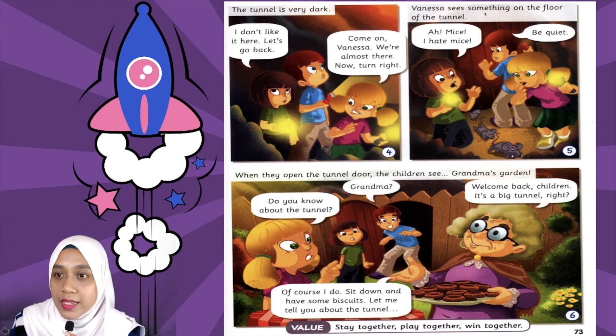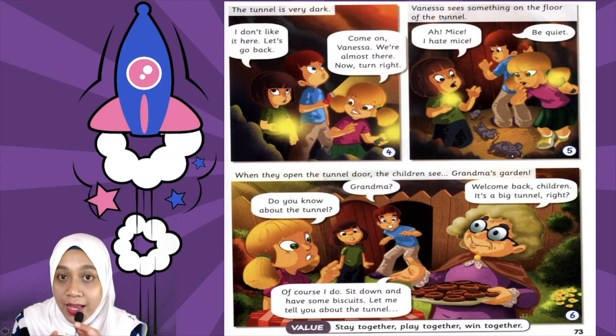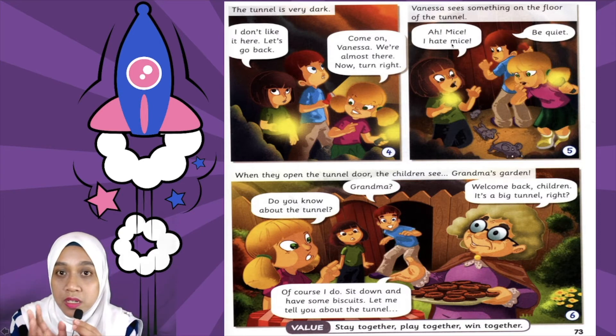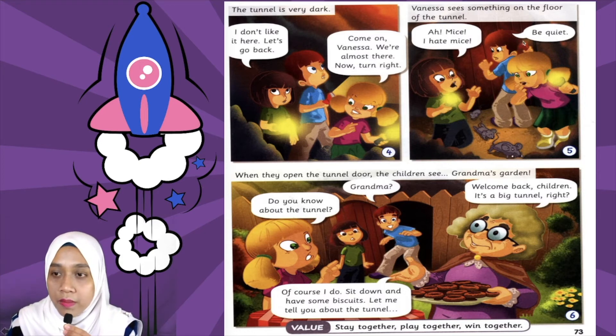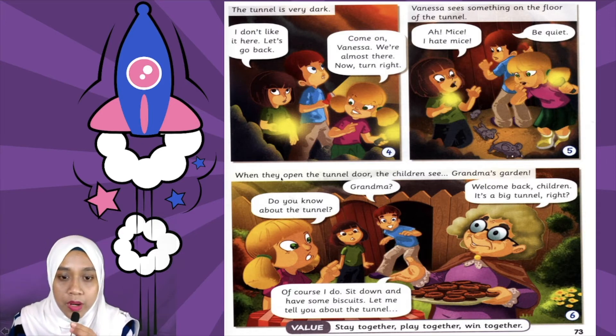Vanessa sees something on the floor of the tunnel — Vanessa nampak sesuatu dekat lantai terowong tu. 'Ah, mice! I hate mice!' — Vanessa scream, dia jerit 'Ah, tikus! Saya benci tikus!' And then Kevin said 'Be quiet' — diam. When they open the tunnel door, the children see Grandma's garden.